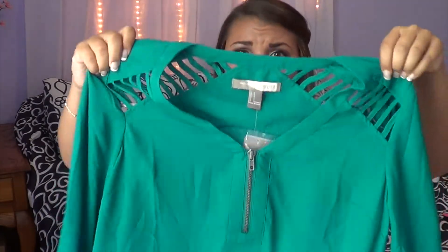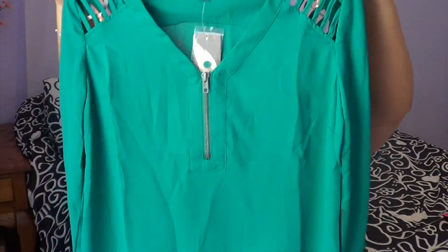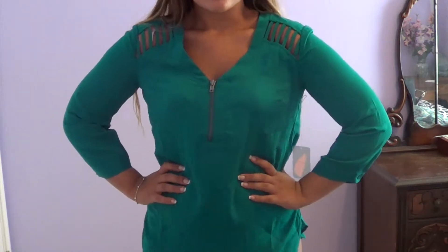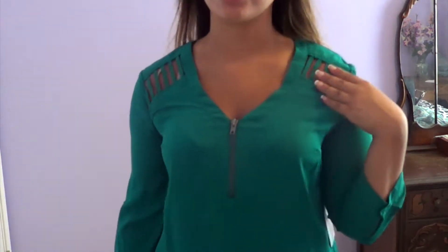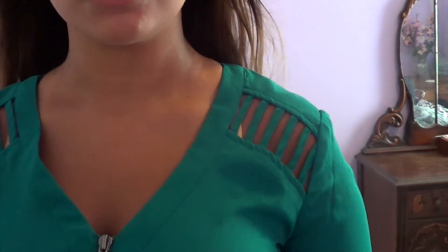This top just screamed fall to me. I am in love with it — I love the cutout details and this pretty teal green color. I love the zipper in the front and how it's kind of like a v-neck. I just picture this with tight black jeans and little booties. It goes down far enough to cover me, so if I wanted I could wear it with leggings. I think this would look so cute in the fall — maybe some gold jewelry.